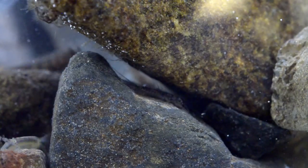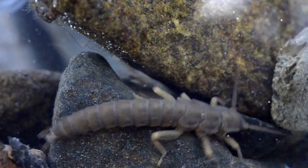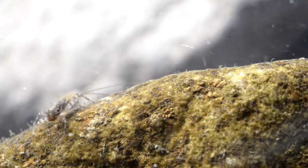Platypus feed on aquatic macroinvertebrates, which is essentially a big word for water bugs that live in our waterways. Platypus feed by closing their eyes and their ears, and they have special electroreceptors in their bills that they can find the food with.